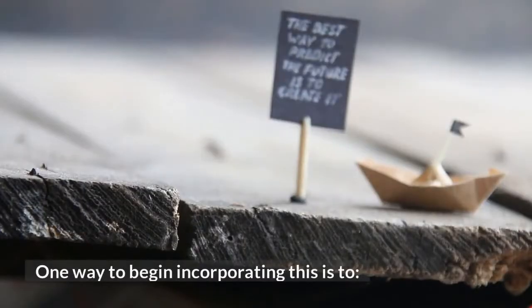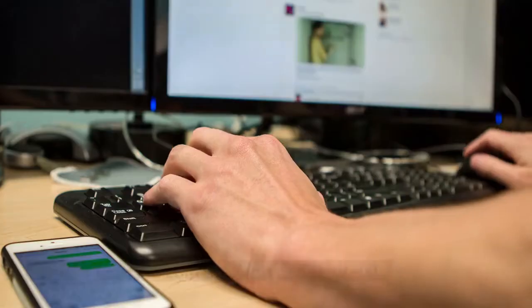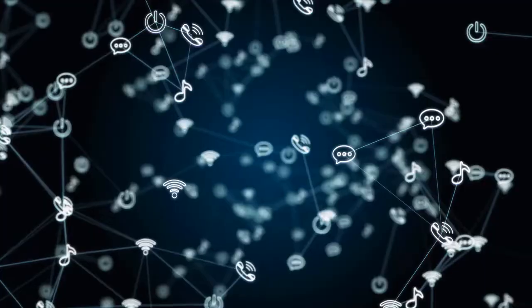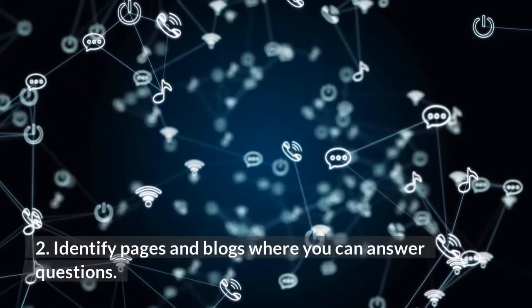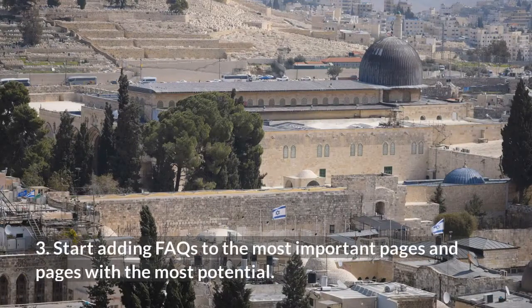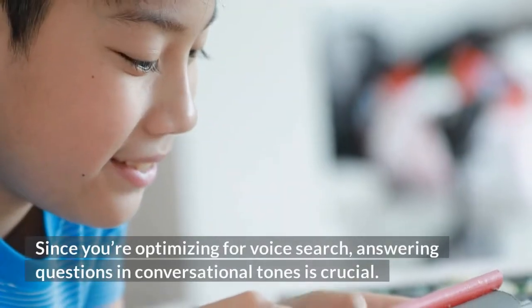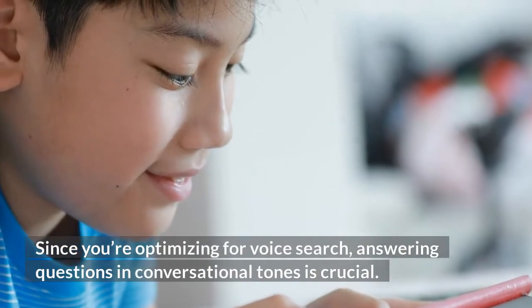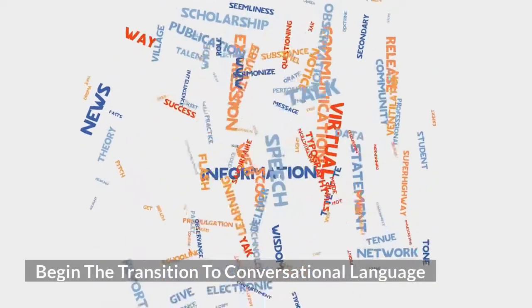One way to begin incorporating FAQs is to: perform a full content audit on the sites, identify pages and blogs where you can answer questions, and start adding FAQs to the most important pages and pages with the most potential. Since you're optimizing for voice search, answering questions in conversational tones is crucial. Begin the transition to conversational language.